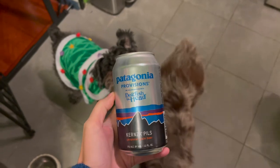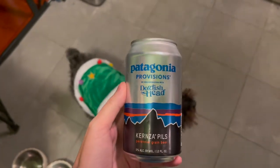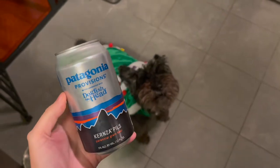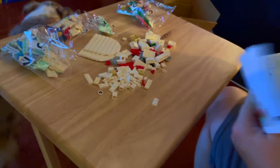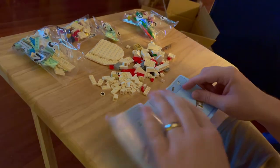Not to be outdone, I also needed a beer tonight because it is New Brew Thursday over on Untappd. So I got this Dogfish Head Patagonia Provisions, which is a pilsner — after dinner — because I am the best wife ever, if I do say so myself.